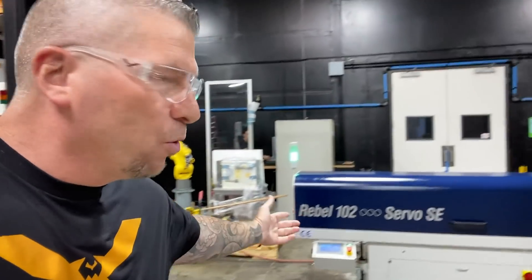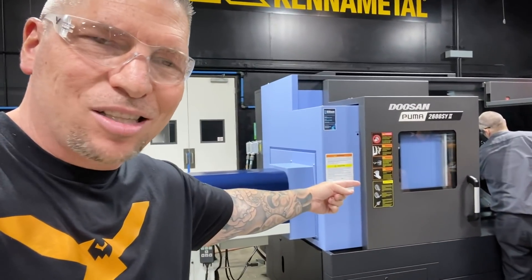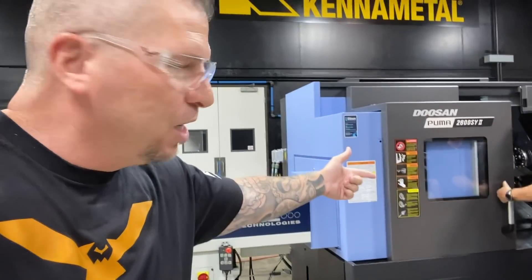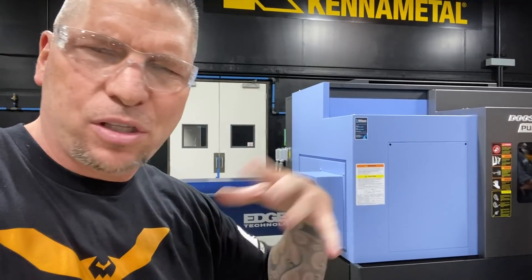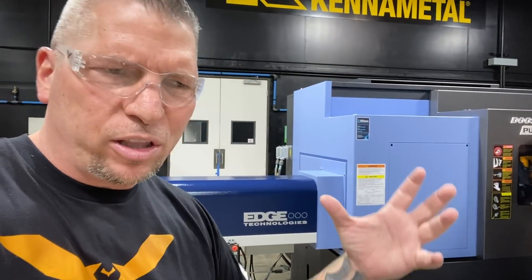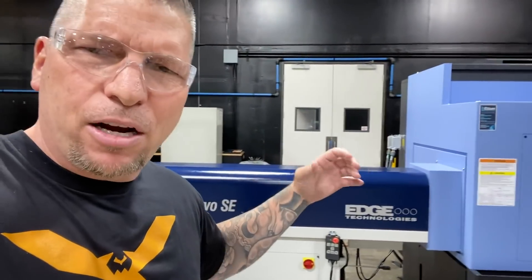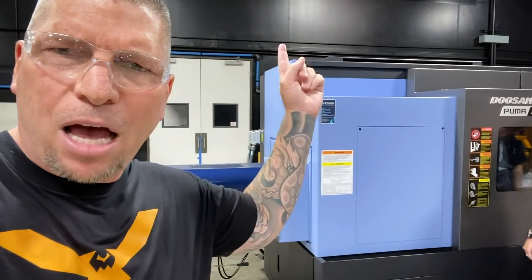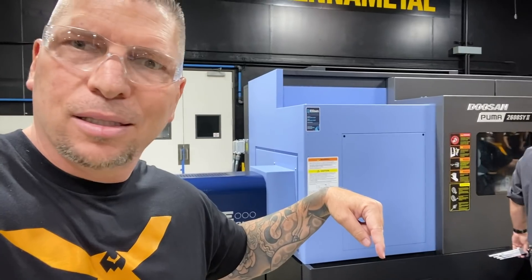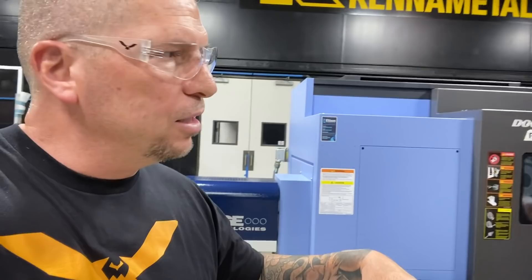Right here we got Edge Technologies, we got the bar feeder. We got the Puma 2600SY Version 2 — this thing is a beast. We put out a video on it today showing what the technology is, what the differences are, and what we're doing with it. Bar feeding — we're gonna be making aerospace parts, general engineering parts, and getting after it. It's set up, it's running, it's powered, we have air.